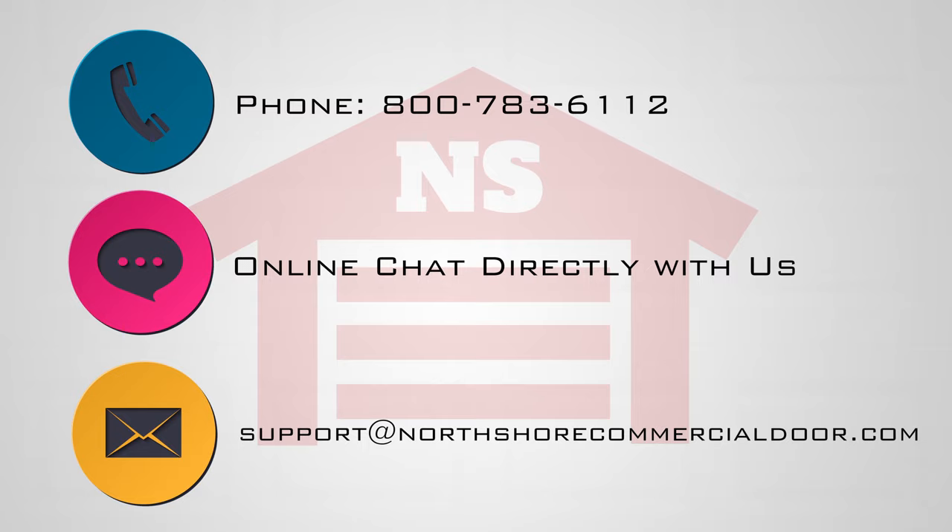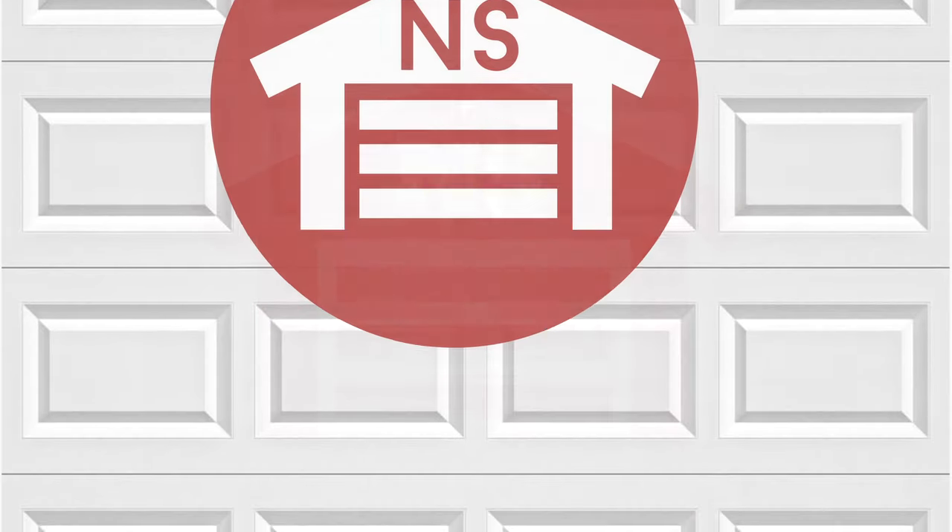You can also send us an email and we will be happy to help you. Thank you for watching this video from NorthShoreCommercialDoor.com. Please subscribe to our channel so we can continue to make content like this.